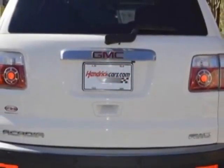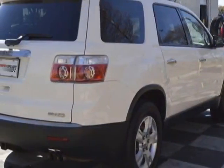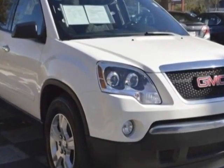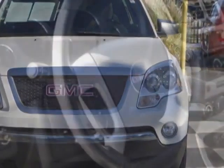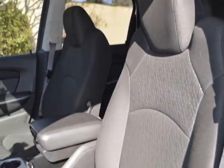This vehicle gets an estimated 16 miles per gallon in the city and an estimated 23 on the highway. This Acadia boasts a 3.6 liter engine and has a 6-speed automatic transmission. Additional options for this vehicle include power passenger seat, CD player, tinted windows, and passenger airbag.